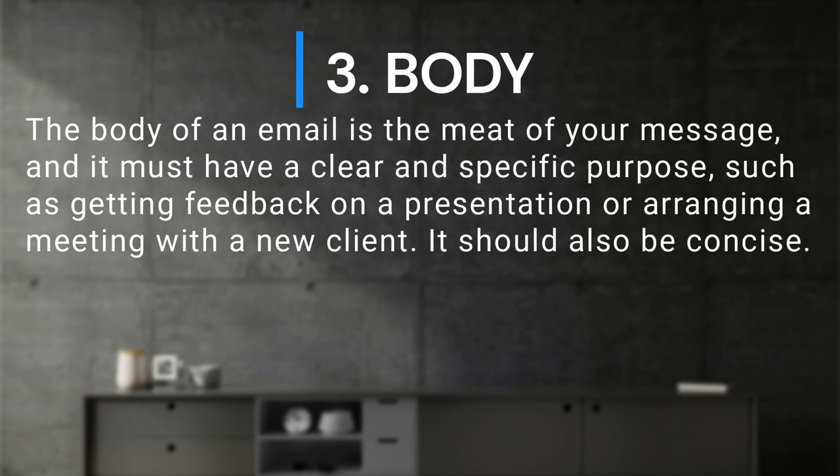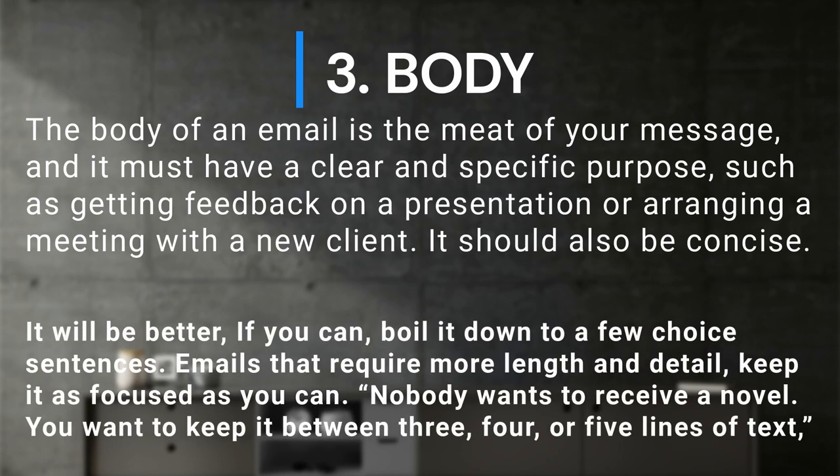The body of an email is the meat of your message, and it must have a clear and specific purpose, such as getting feedback on a presentation or arranging a meeting with a new client. It should also be concise — it will be better if you can boil it down to a few choice sentences. For emails that require more length and detail, keep it as focused as you can. Nobody wants to receive a novel; you want to keep it between three, four, or five lines of text.